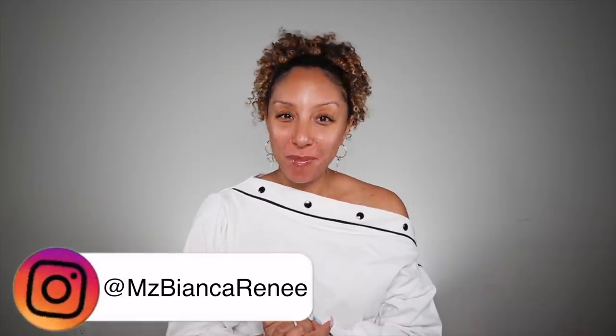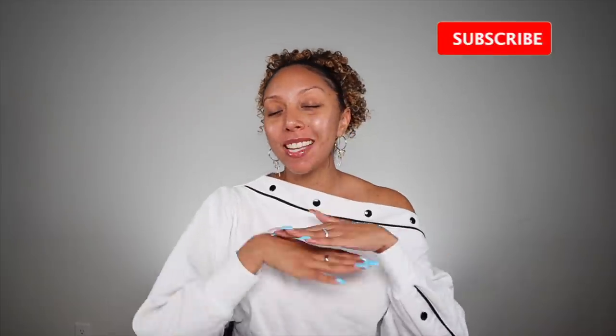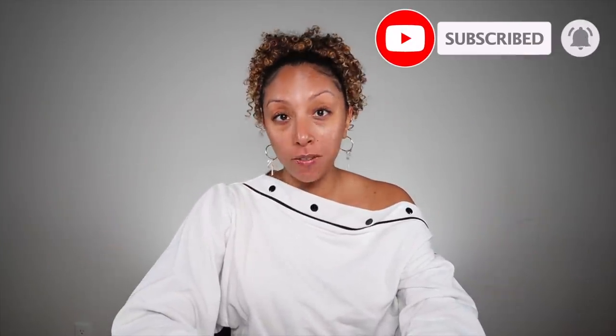Hey beauties, I'm Bianca Renee and you're watching Bianca Renee Today. Today we're going to be talking about skin. I've been through it all. If you guys are some of my OG subscribers, you have seen my struggle from my severe acne days till now, which is a crazy improvement. But if you are new to my channel,